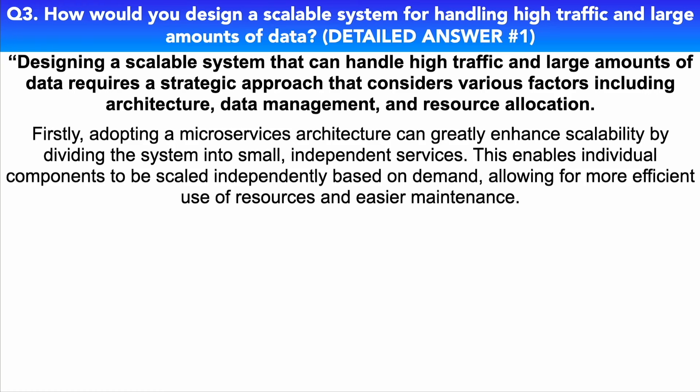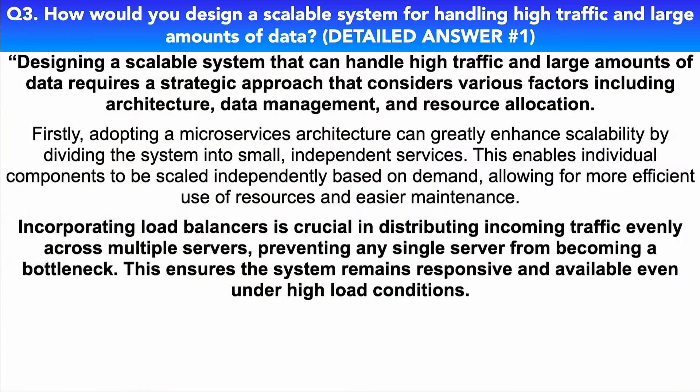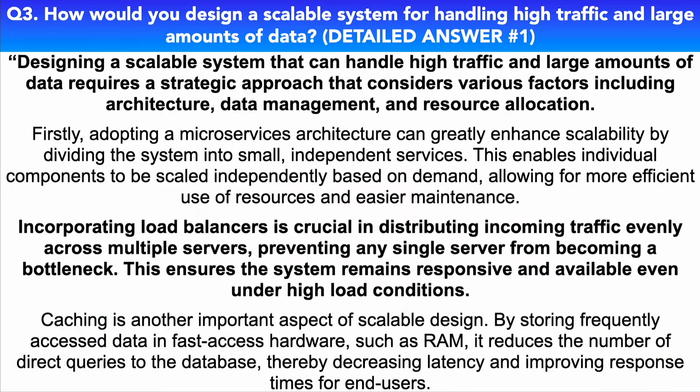Adopting a microservices architecture can greatly enhance scalability by dividing the system into small, independent services. This enables individual components to be scaled independently based on demand, allowing for more efficient use of resources and easier maintenance. Incorporating load balancers is crucial in distributing incoming traffic evenly across multiple servers, preventing any single server from becoming a bottleneck. This ensures the system remains responsive and available even under high load conditions.